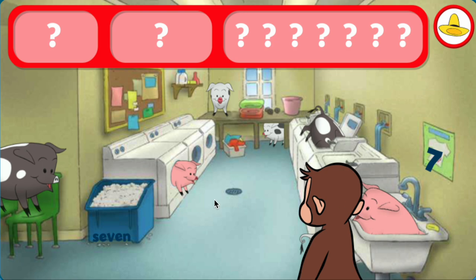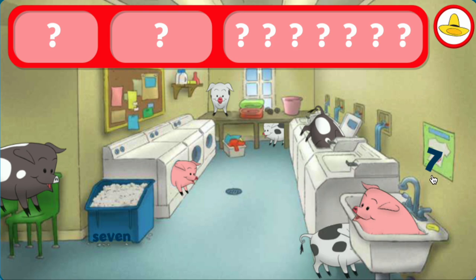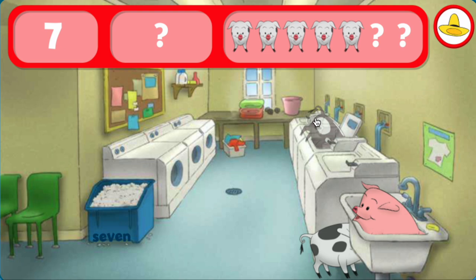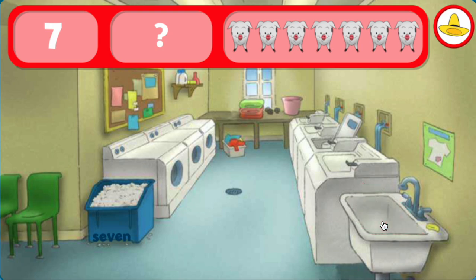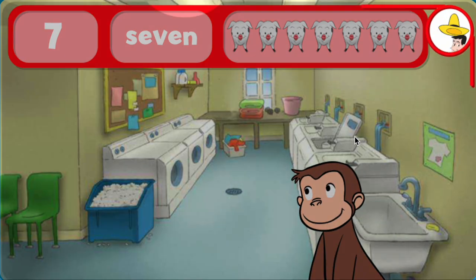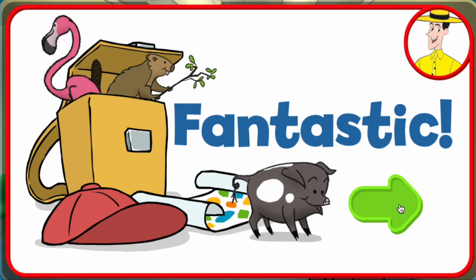George and his friends love playing hide-and-seek with you. Where are the sevens and seven pigs? Hmm. The number seven. The word seven. Wow! You found everything! Fantastic!